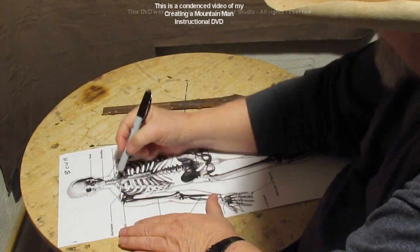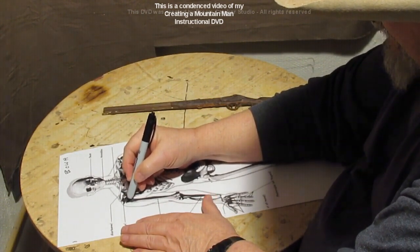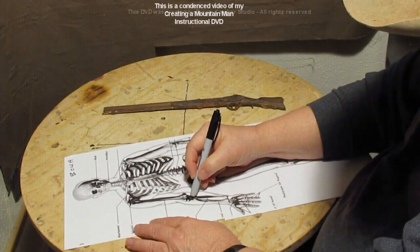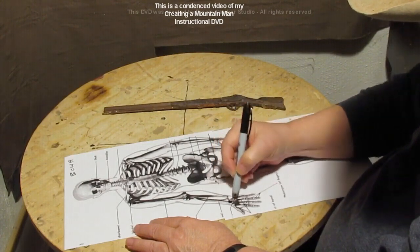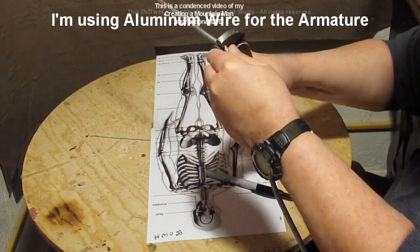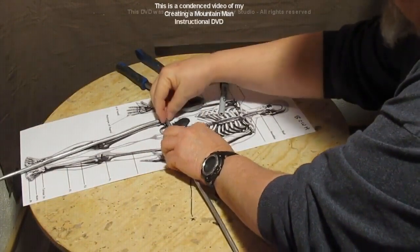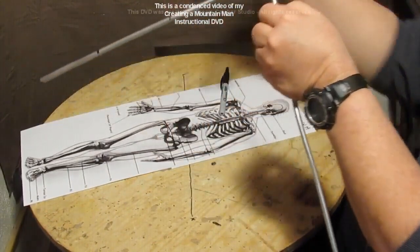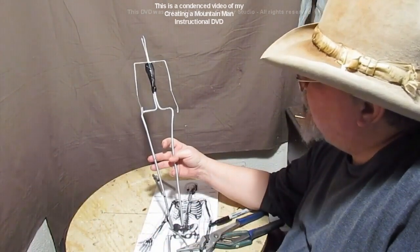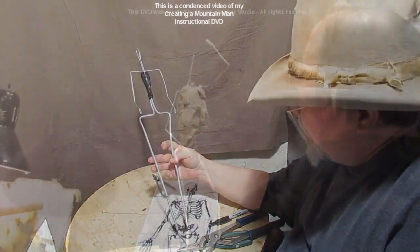I'm going to show you how to plot out the arms for the armature. I'm just drawing a black line to the wrist so I'm not wasting armature material. I'm following the same width of the wrist, and I have a full armature for the man.